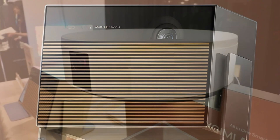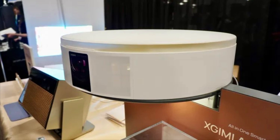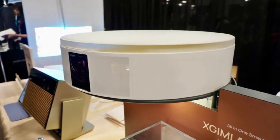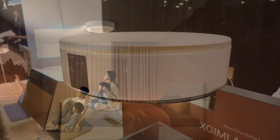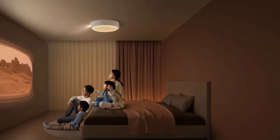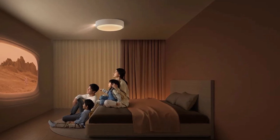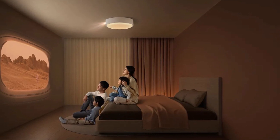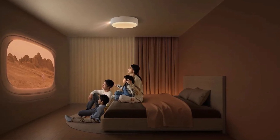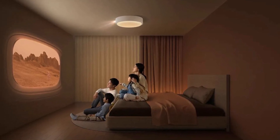The next projector from XGME is called Aladdin — Prince Ali, fabulous he! It is a ceiling mount projector that doubles as a lamp, so you will have less clutter in your room. It's a weird combination, but it's worth noting. And in some cases, just like in my bedroom for example, it's going to work.